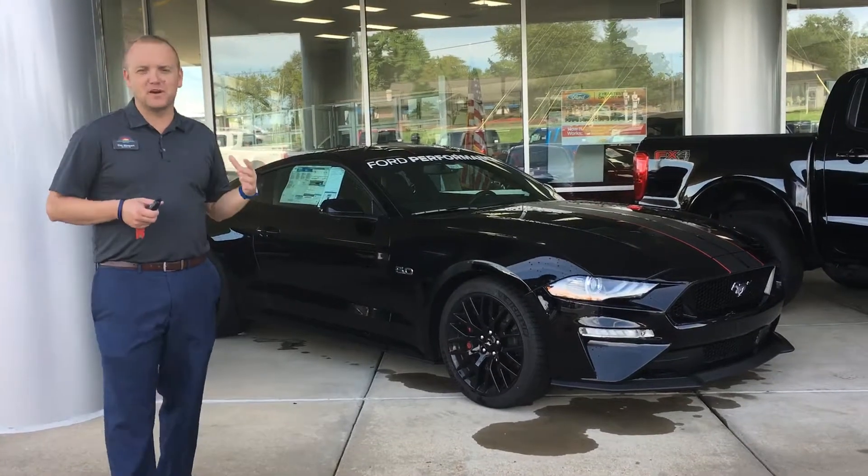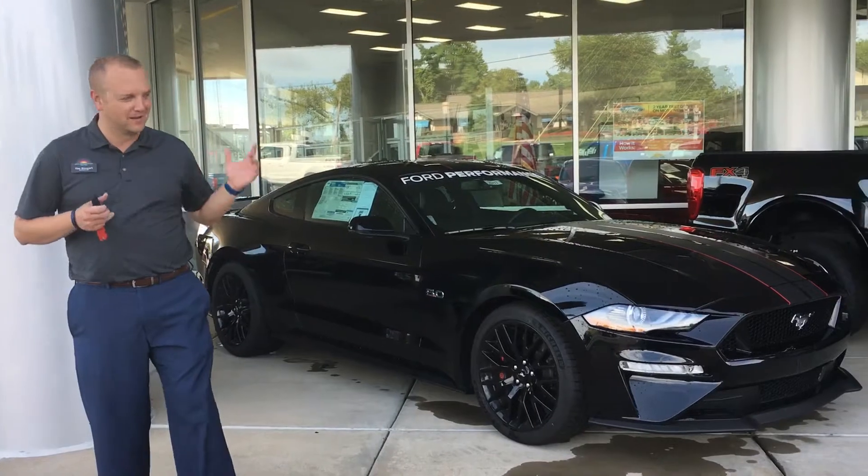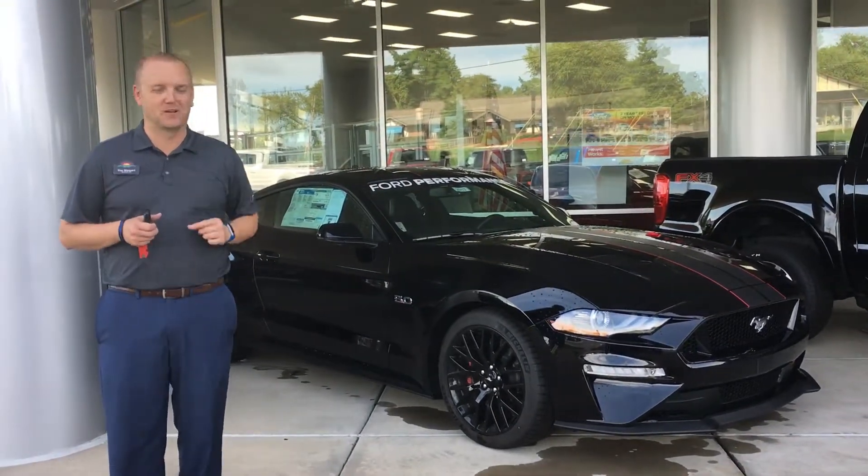It's going to be the 10-speed automatic, so it's gonna be faster than all your friends with the manual transmission. I know, I know, everybody wants to row their own boat, but the automatic does tend to be a little bit quicker.